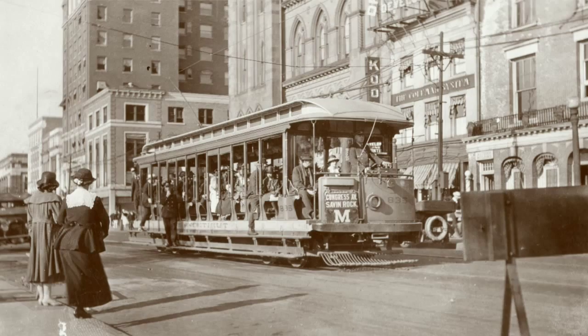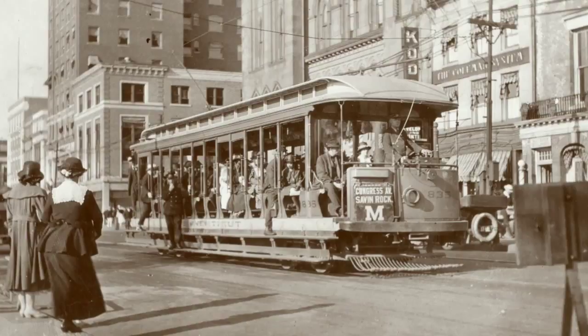The trolley line was built in 1900 and was an active trolley line until 1947. The very next day, the forefathers of the museum picked up the title to the property and we've been running trolley cars ever since.